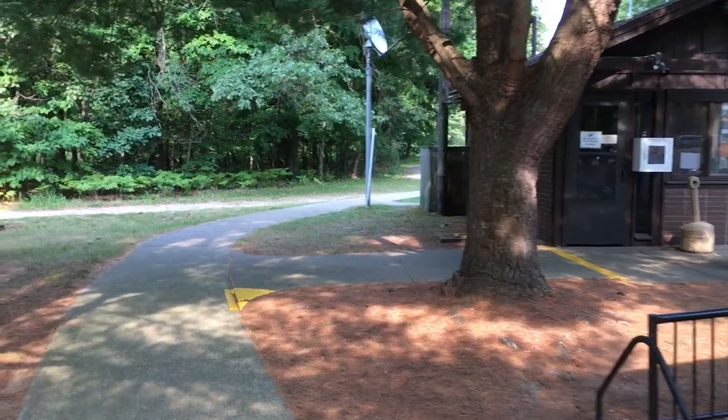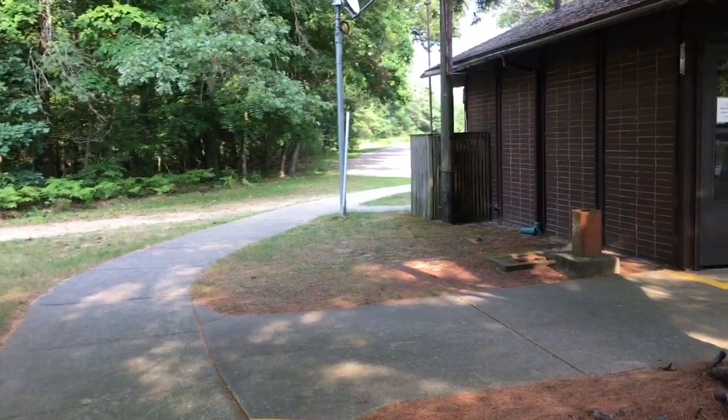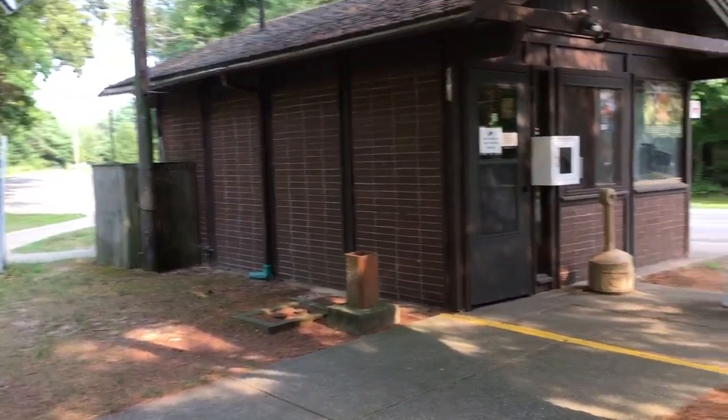The first thing we look at is hospitality and check-in. This is similar to other Michigan State Parks in that you basically just drive up to the ranger station, go in, get your campsite ticket that you put on the front of your dash, and you're good to go to your site. Pretty simple. The hospitality here is pretty good — the rangers are friendly, easy to get along with, and they help you out when you need it.